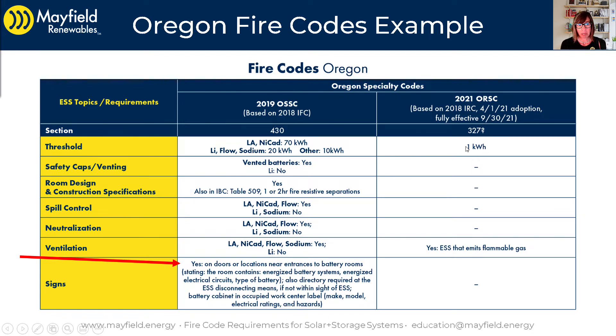They have a threshold of one kilowatt hour, so systems are regulated by this document if they are over one kilowatt hour. So far, the only thing on this page regarding residential requirements is ventilation — you need to ventilate it if it's a type of energy storage system that emits flammable gas.